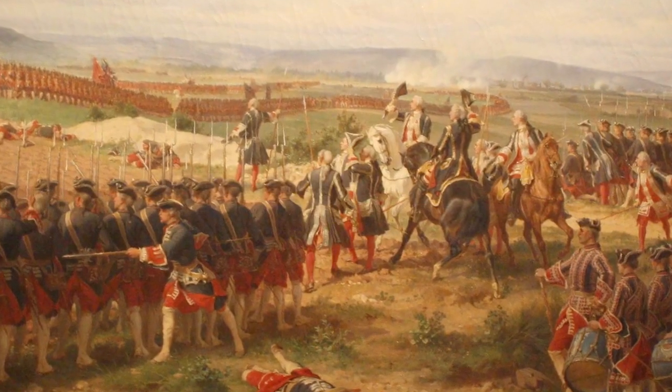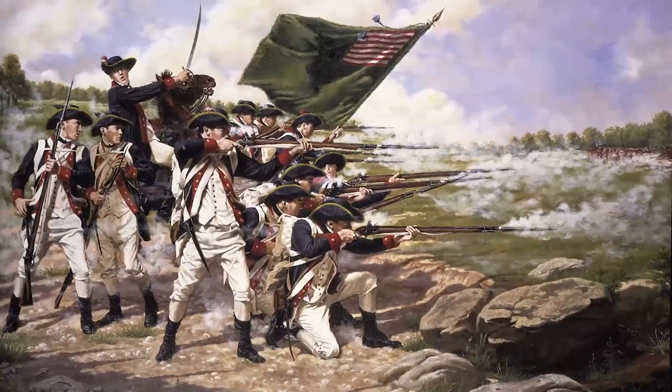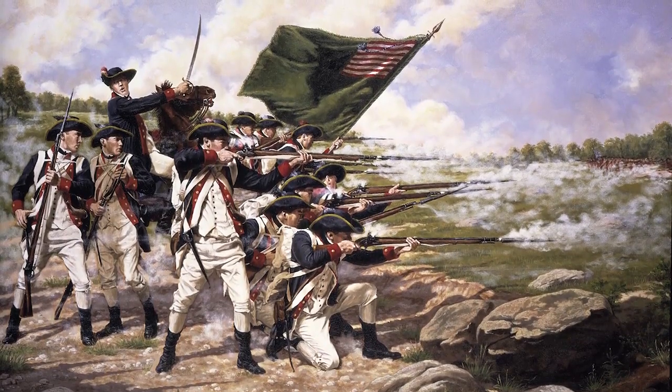The Battle Colors have been around as long as there have been formations in warfare. Different states used theirs to distinguish which militia they were a part of during the American Revolution.